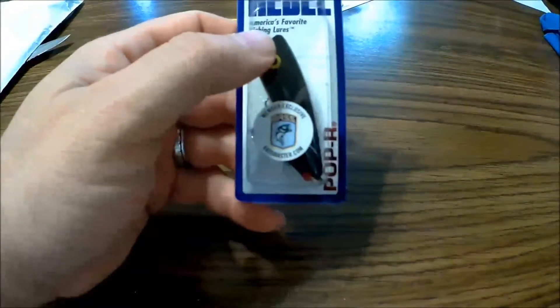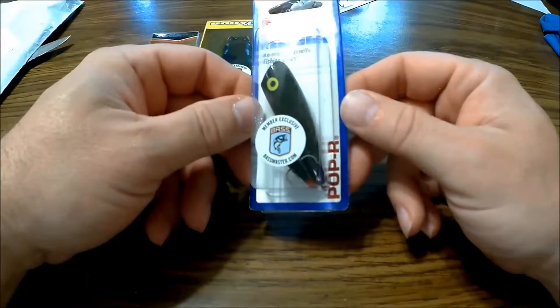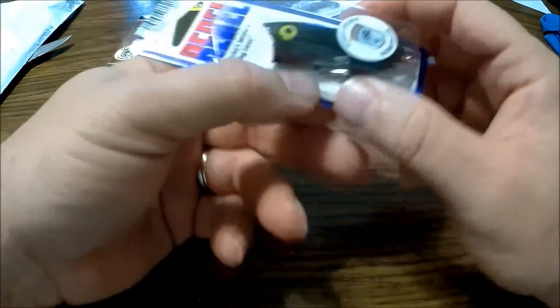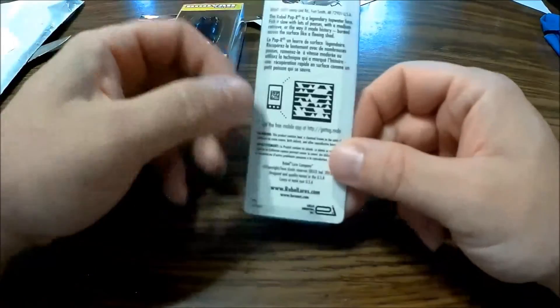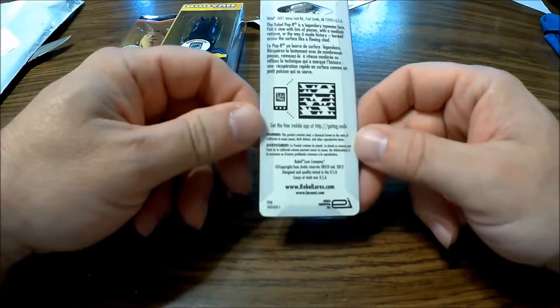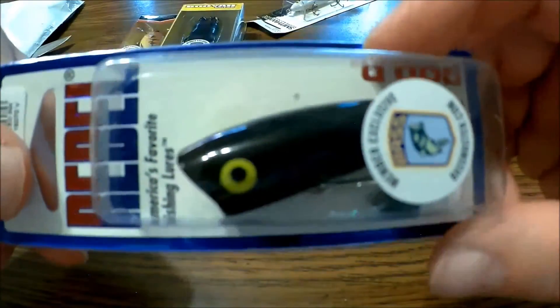Then there's a Rebel — it's a Popper Topwater. I've got a boy that just loves Topwater lures. It's a Black Red Mouth with a black tail and a little bit of red in there. Rebel. Looks really nice, good color. That'll be good — this one will be good too.